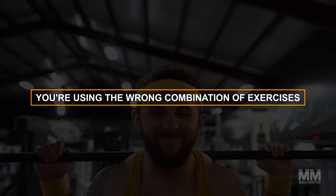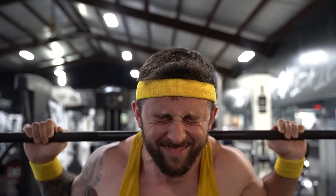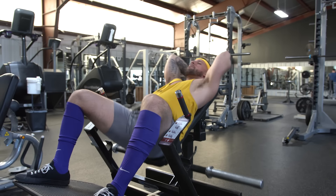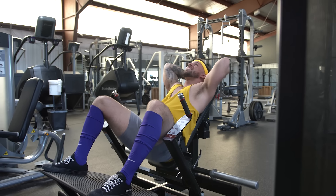Number two: you're using the wrong combination of exercises. Another reason your legs may not be growing is poor exercise selection. A common reason for this is people thinking of leg exercises rather than focusing on specific leg muscle groups they aim to build.